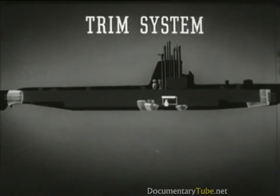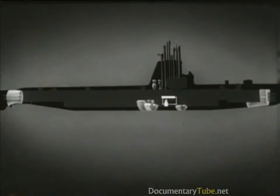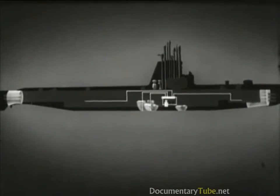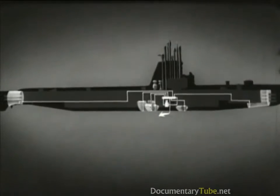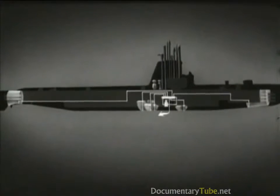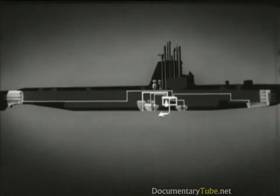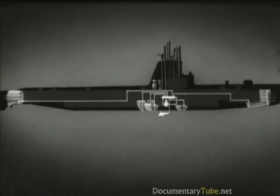The submarine's trim system is used to shift seawater ballast for fore and aft trim and for control of buoyancy. It consists of a trim pump, a trim manifold in the control room, and lines from the manifold to the variable ballast tanks, the negative tank, the safety tank, and to sea. This trim system makes it possible to pump water from any variable ballast tank to sea, from the sea into the tanks, or to shift water from one variable ballast tank to another.